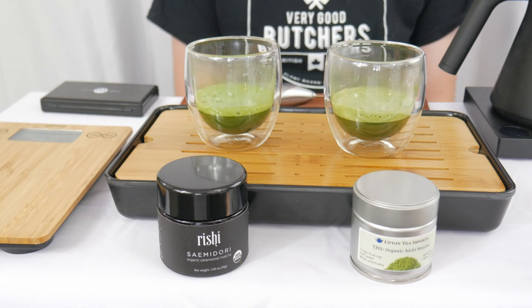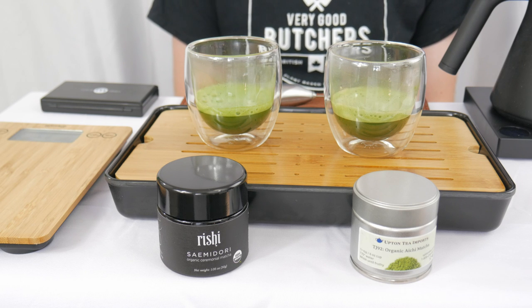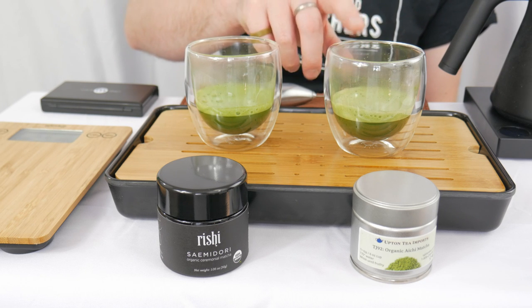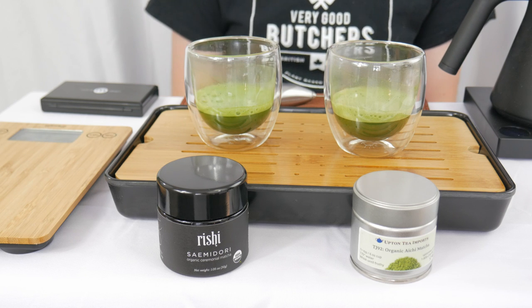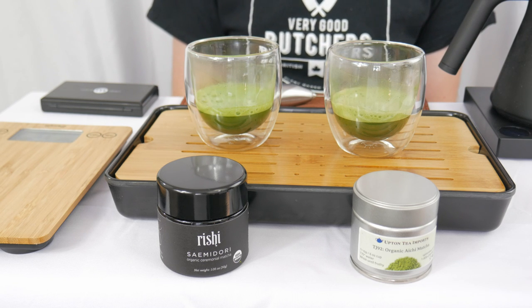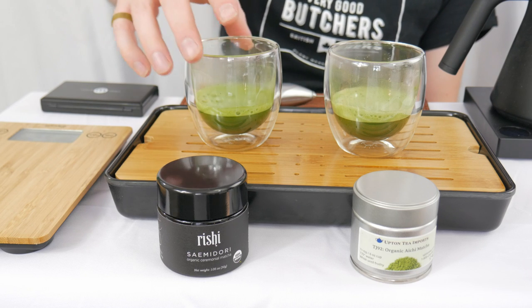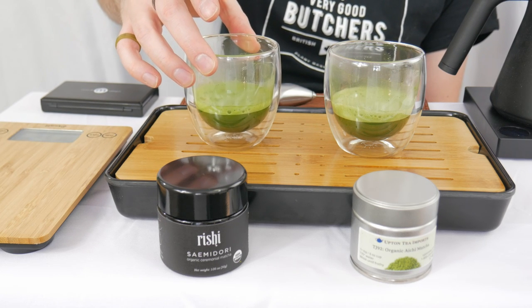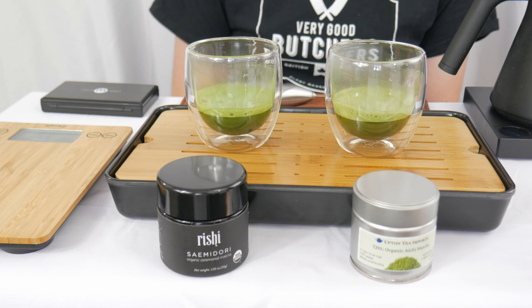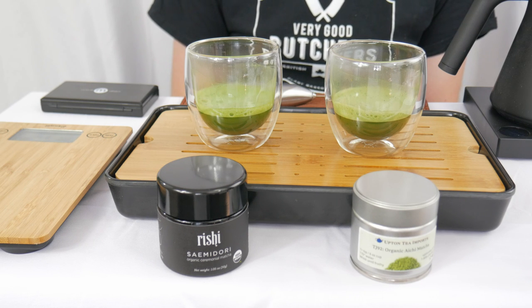We are all brewed up and ready to taste. I will say that while I was doing the aerating, I was getting a kind of a wooden cinnamon smell coming off of the Aichi. You can also see visually this is a bit more of a vibrant green, a deep emerald, where this is more of a darker undertones — more of that brown and green mix.